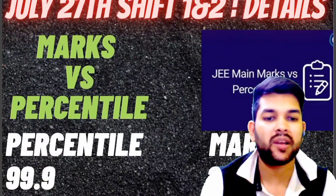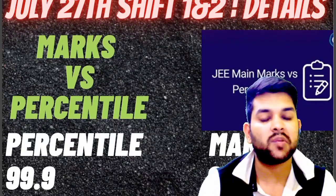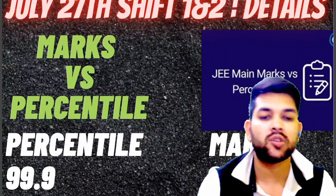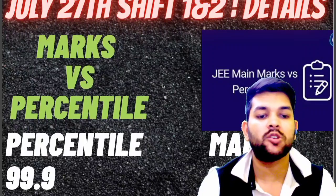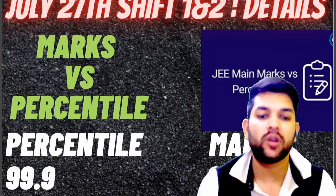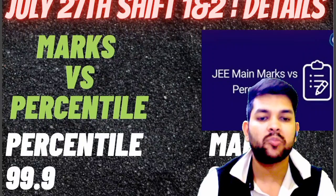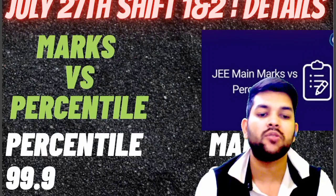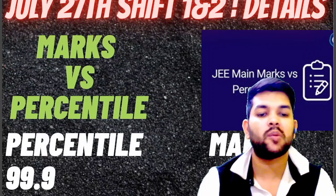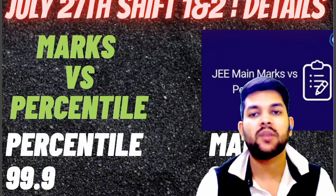I am providing you the complete range of marks: for 99.9 percentile your marks should be 217 to 225. If your shift is second it will be more closer to 225, and if your shift is first then it will be more closer to 217 — it can be 218, 219, or 220 also. I can't predict 100% correctly, but if you are getting this range of marks you will be sure to get 99.9 percentile.